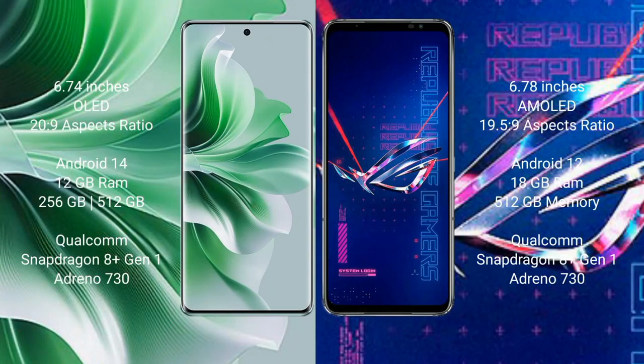OPPO Reno 11 Pro comes with a 6.74-inch OLED display and aspect ratio 20:9. Asus ROG Phone 6 Pro comes with a 6.78-inch AMOLED display and aspect ratio 19.5:9. OPPO Reno 11 Pro runs on Android 14. Asus ROG Phone 6 Pro runs on Android 12.